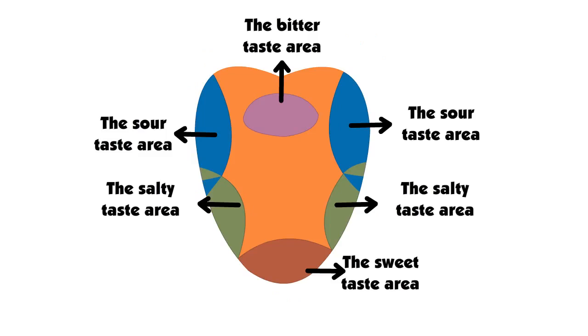The tongue has thousands of tiny bumps called taste buds. The taste buds are distributed on the tongue as shown here.